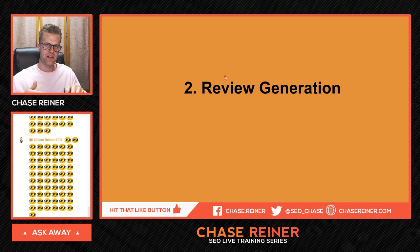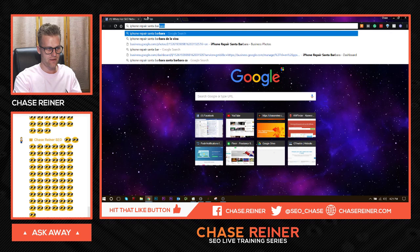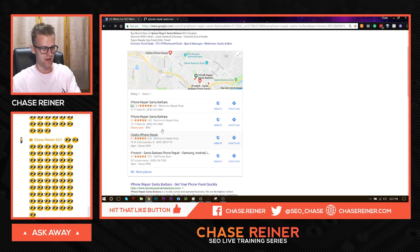Number two is review generation. The free gift I'm going to give you is after this tip, so stick around. Review generation is something that people will also pay for — this is also something you're going to do for Google My Business and it'll help it rank higher. Reviews are probably like 40 to 50% of the reason why businesses rank. You can see the iPhone repair is the highest-rated iPhone company besides one other in Santa Barbara.